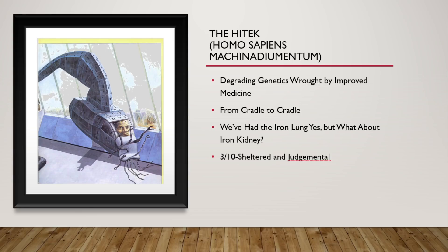Now we have the Hitech. They are machine people. They have a myriad of genetic disorders brought about because modern medicine was able to treat the genetic diseases, so they just kept getting passed down until just about all of them have them. They are put into their cradles immediately after birth and have all the relevant artificial organs they would need — the iron lung, the iron kidney, the iron liver, even the iron heart. 3 out of 10. They are sheltered and they are very judgmental.